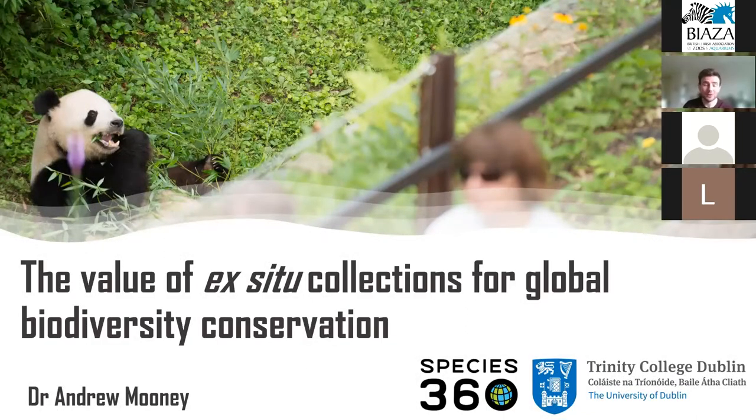Hi everyone, thank you all so much for joining me today. My name is Andrew Mooney and I have just finished my PhD at Trinity College Dublin, but I was also working with Species360 at the same time. Today I'm going to showcase some of the research I've been involved in over the last four years on the value of ex-situ collections for biodiversity conservation and particularly the importance of globally shared data in conservation research.